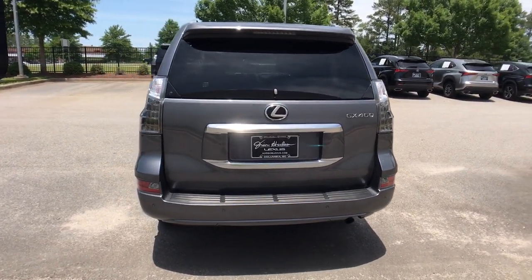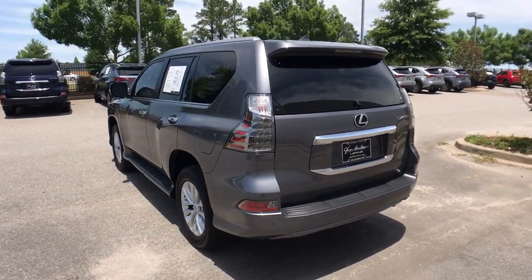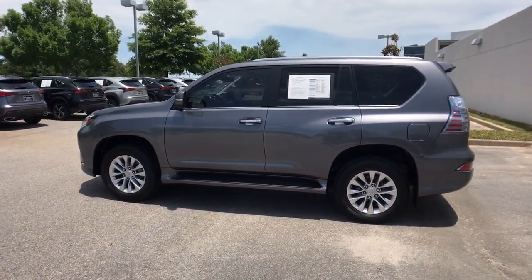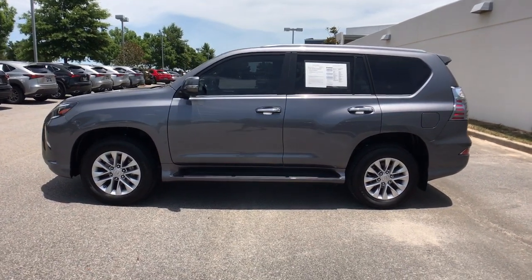Enjoy a host of passenger amenities and advanced safety tech while you satisfy your appetite for adventure in this rugged and refined three-row SUV. The following are some of this vehicle's highlighted options.